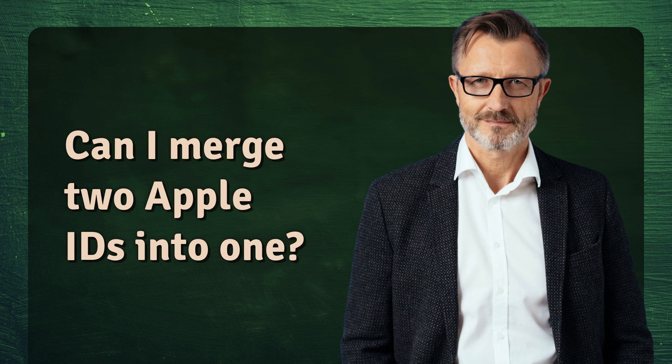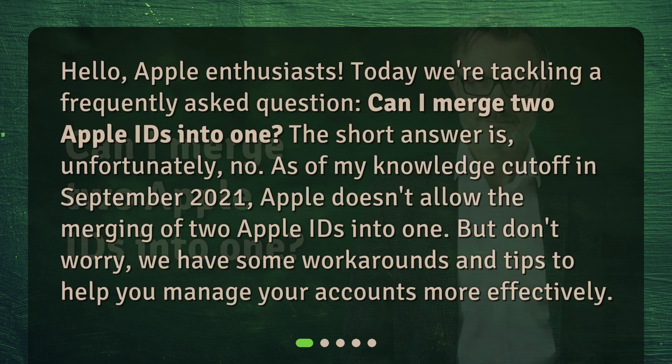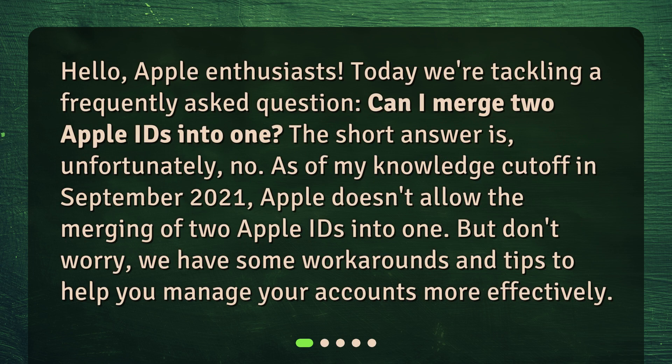Can I merge two Apple IDs into one? Hello, Apple enthusiasts. Today we're tackling a frequently asked question: Can I merge two Apple IDs into one? The short answer is, unfortunately, no. As of my knowledge cutoff in September 2021, Apple doesn't allow the merging of two Apple IDs into one. But don't worry — we have some workarounds and tips to help you manage your accounts more effectively.